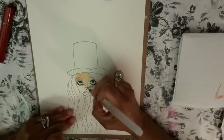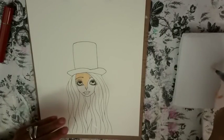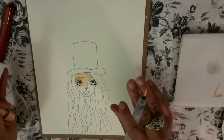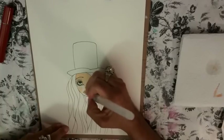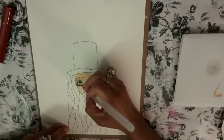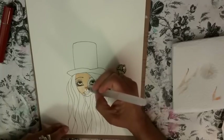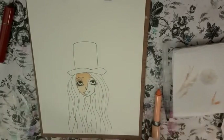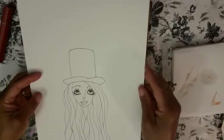I'm using watercolor paper — Jane Davenport's art journal, which has cold press and hot press watercolor paper. One side is hot press and the other is cold press. Hot press means it's the smoother side, at least that's what I believe. So I'm using the smoother side, not the more rough side.